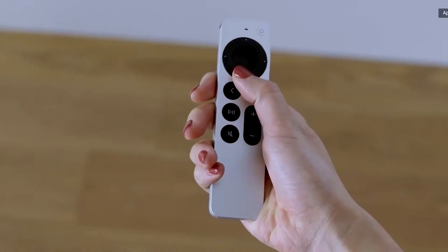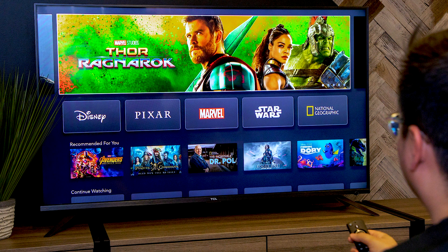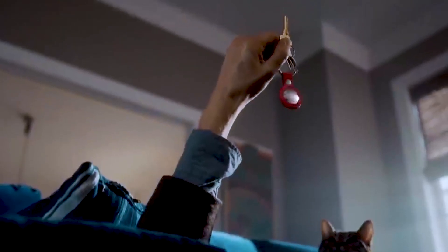The next-gen Apple TV 4K was also announced, featuring Apple's A12 Bionic chip, which should enable better performance. Additionally, AirTag was announced — a small device you can use to locate your belongings using your iPhone. I think it's a good product, though it is on the expensive side.